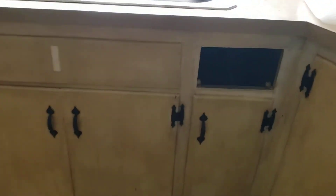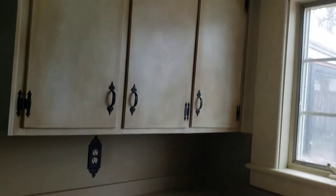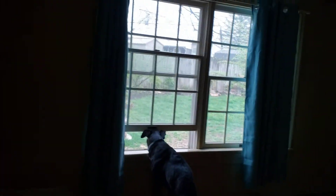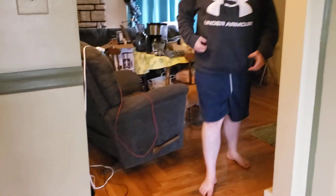We've got everything all emptied out, this is all empty except for the dog stuff — we'll move that. And just gonna wait for tomorrow; we'll start and then we'll do before and after.